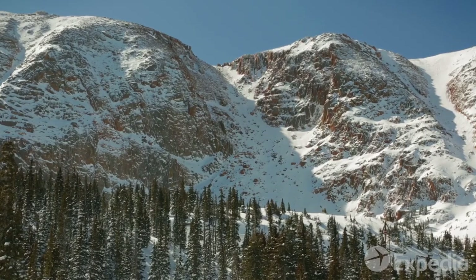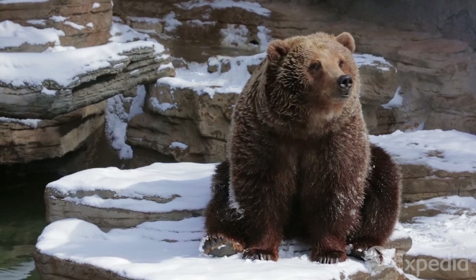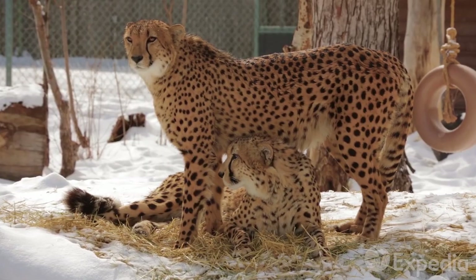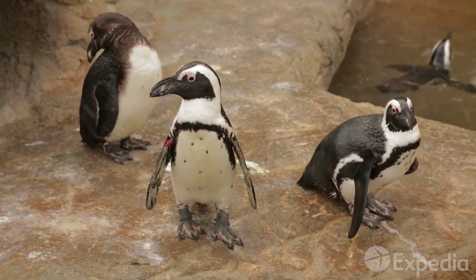Denverites have always enjoyed the great outdoors, and believe their animal friends should too. Denver Zoo pioneered the use of natural habitats, so its guests can feel right at home, whatever the weather.